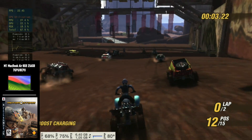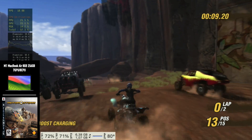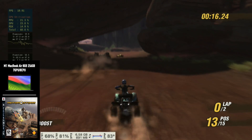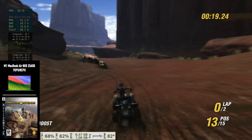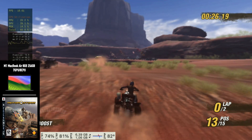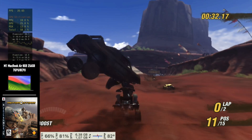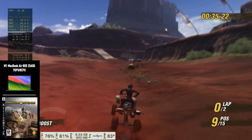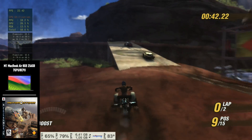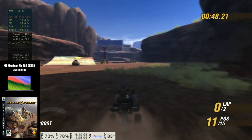MotorStorm — the first MotorStorm released on PlayStation 3, back in 2006. If I had done this video in chronological order, this should have been the first one. However, I left it for last — not because I don't like it, actually quite the opposite. This was one of the first games I tested on the PlayStation 3 back in the day, and ever since I've always been trying to test it here on the RPCS3 emulator on the M1 MacBook Air. In all my previous attempts, there was actually no way to get this game to run — I would always have some type of issue, and I'd just be waiting for the next RPCS3 build.